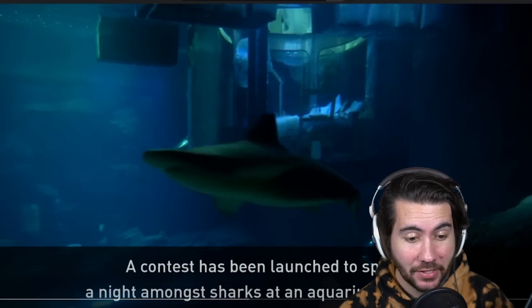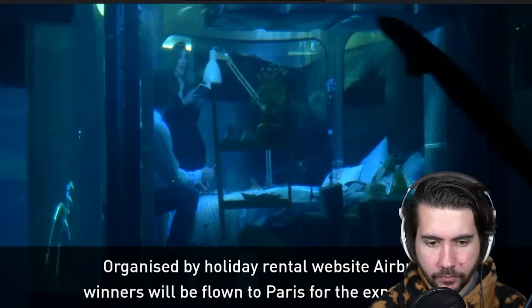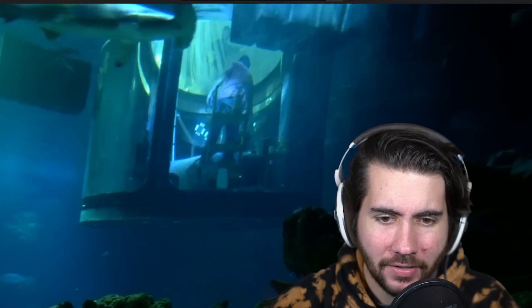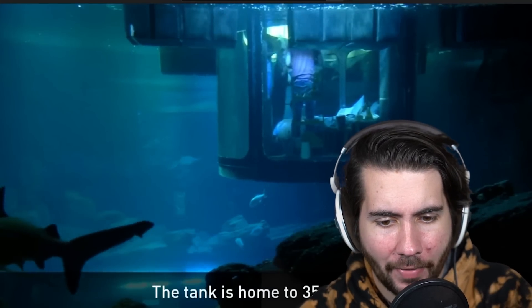Airbnb competition to sleep inside a fish tank with 35 sharks. What? Airbnb is offering its users the chance to win a night in an underwater bedroom at Aquarium de Paris. It'd be really cool, but what would suck is I don't know if there's curtains, and I feel like I could not sleep without privacy. If I'm in an aquarium, people could see me all night, and I would feel really weird about that.